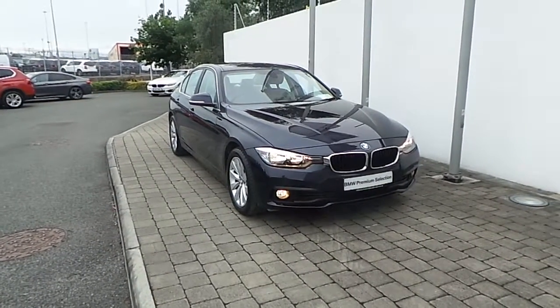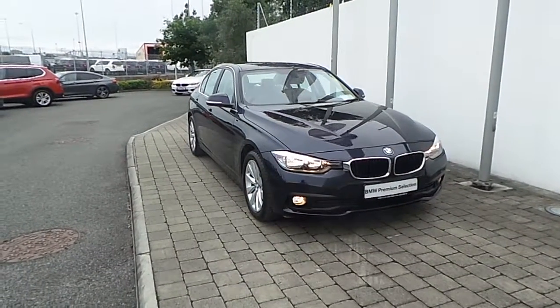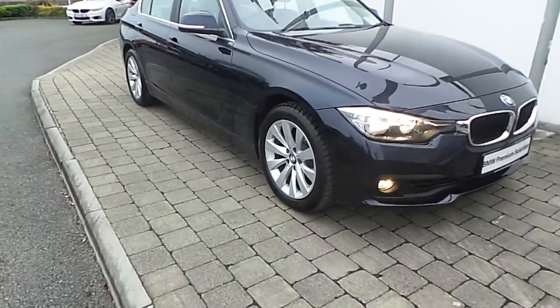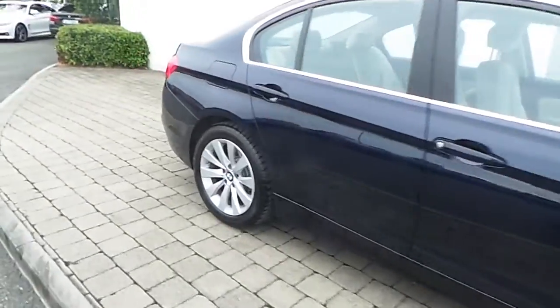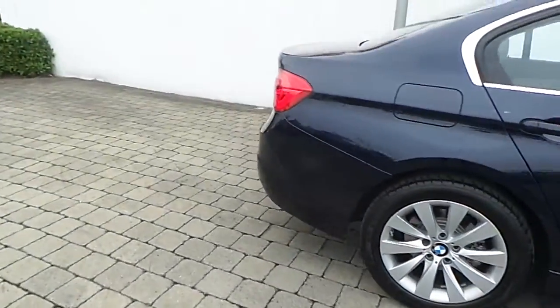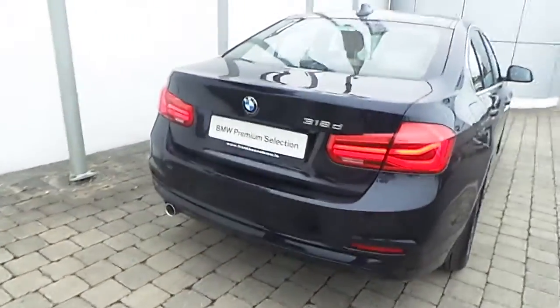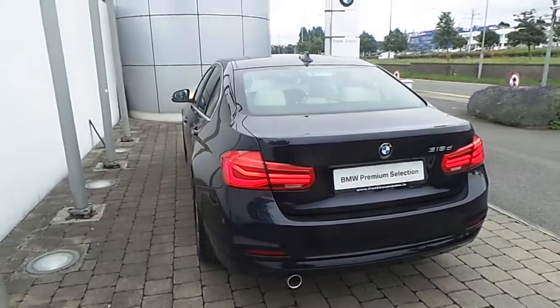Featured on this 3 Series are front fog lights, LED daytime running lights, rain sensor with automatic headlight activation, 17-inch V-spoke style alloy wheels with run-flat tyres, front and rear park distance control, and the car is finished in Imperial Blue Xyralic paint.